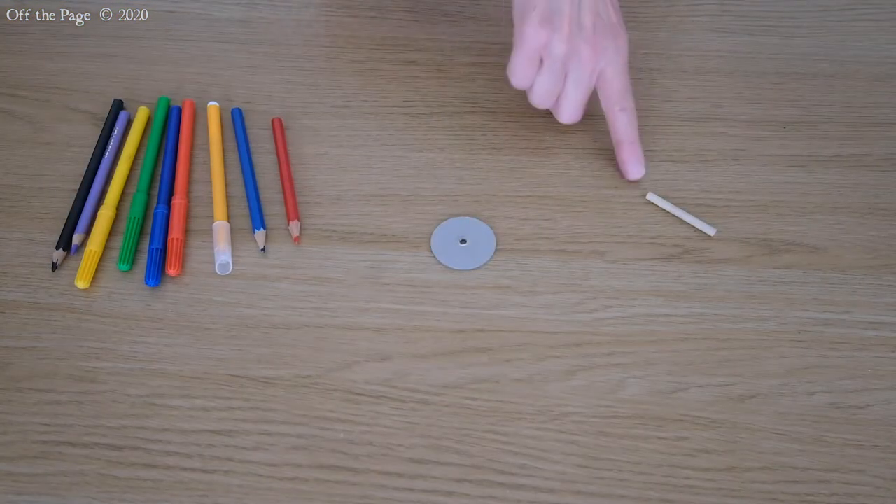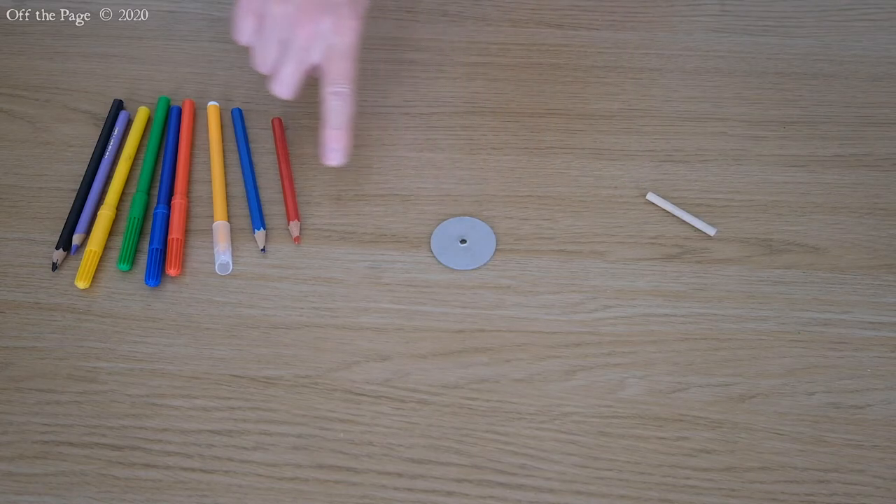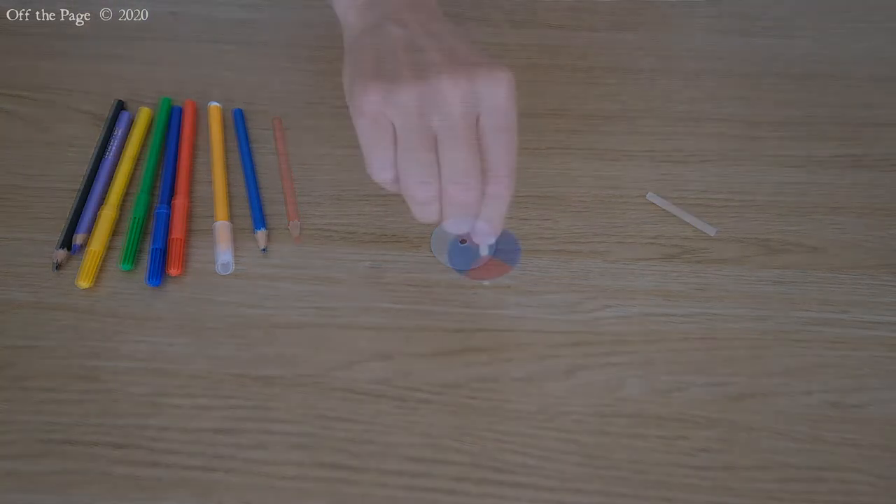You will need a wooden stick, a cardboard circle, and some coloured pens or pencils.